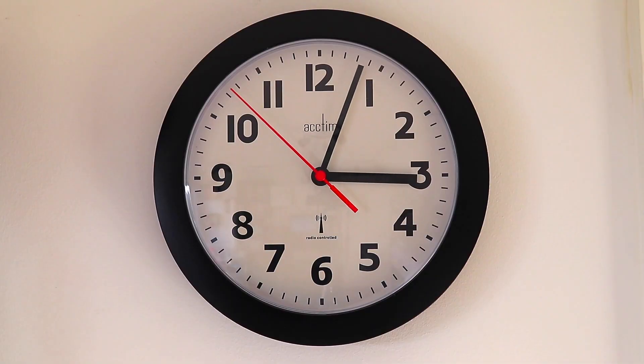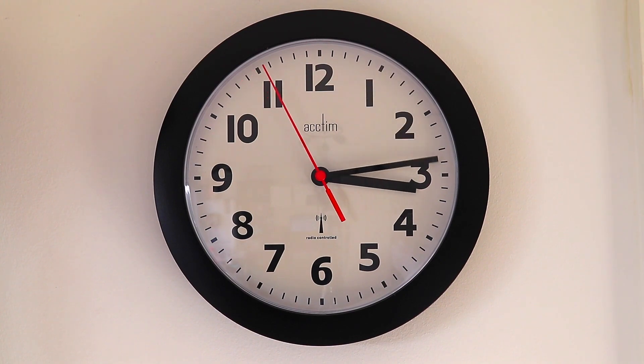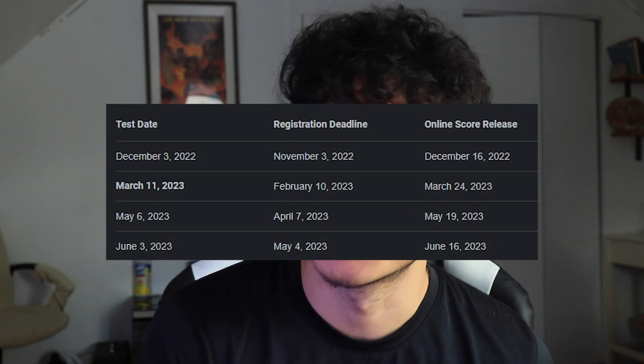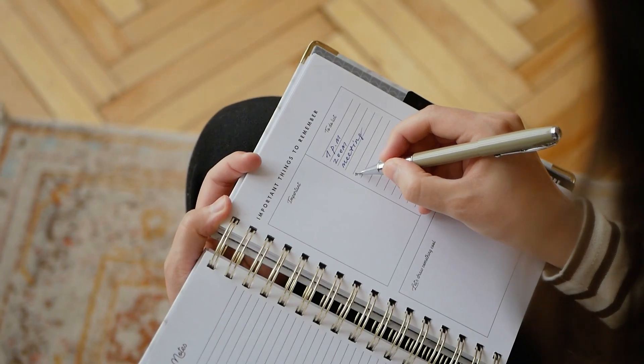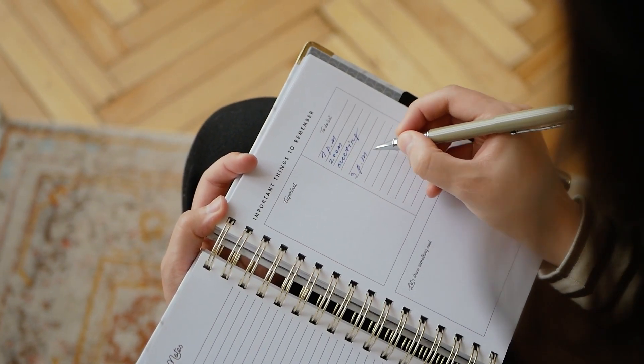A good thing to do is, once you set a goal and write it down, determine how much time you have before the test. Because if you watch this video two weeks from now, you obviously have two weeks less to study for the March SAT. Determine your time schedule, how much time you have, and then make a schedule around it so you can actually make steps to accomplish that goal.